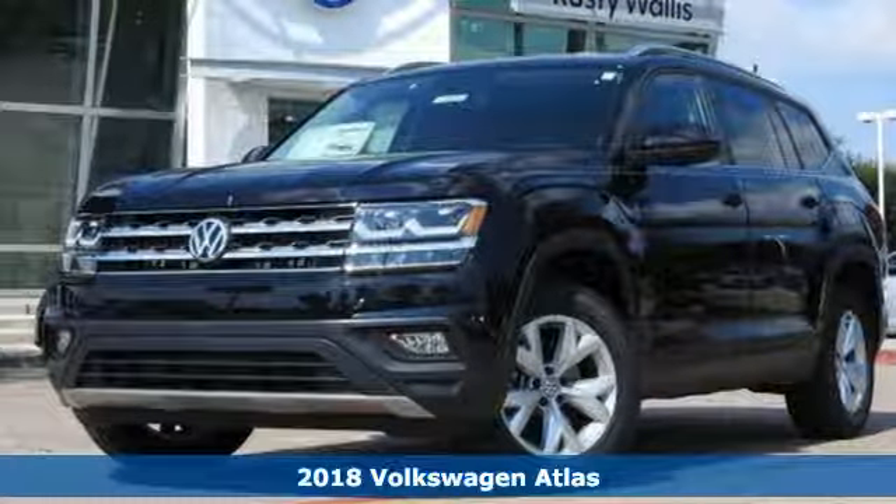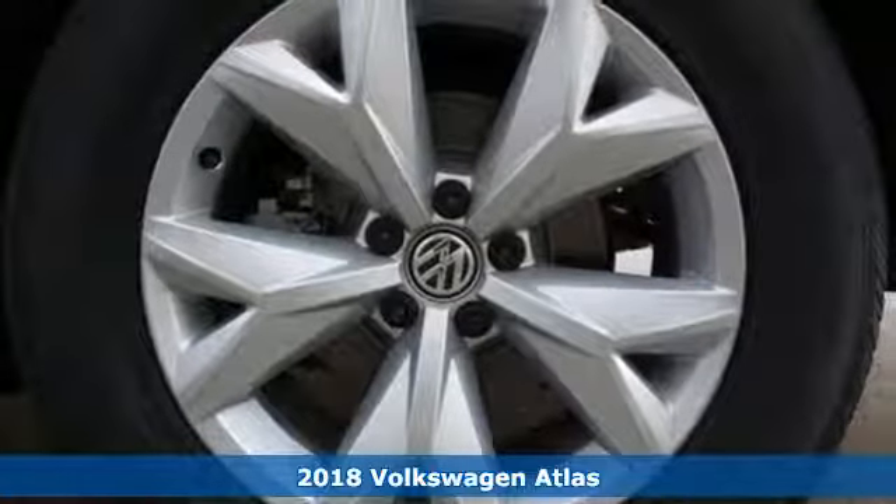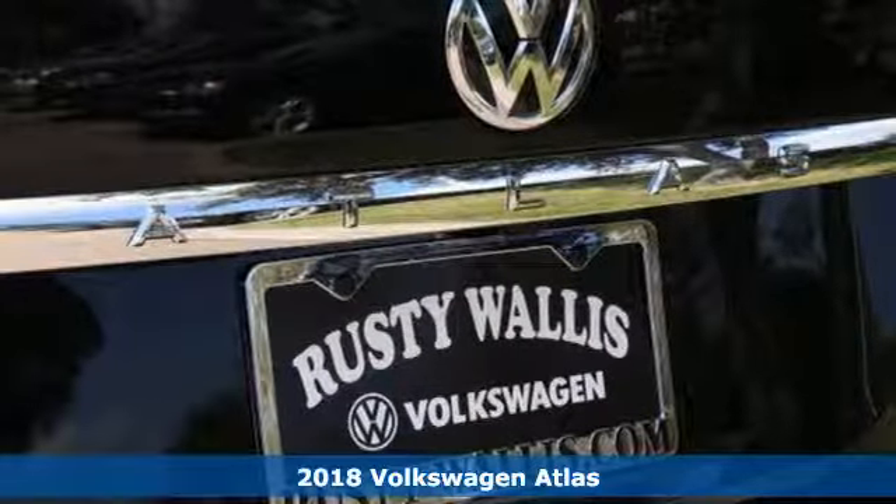Here's a 2018 Volkswagen Atlas. With seating for seven, here's an SUV that's big enough for a family, a band, or a family band.